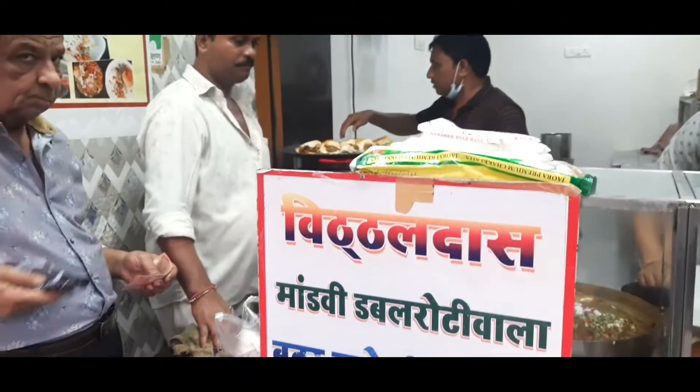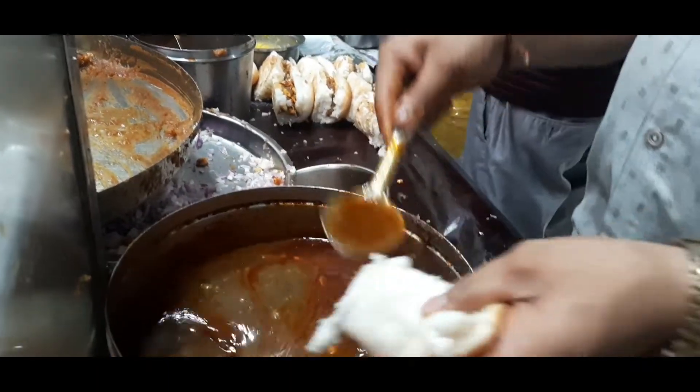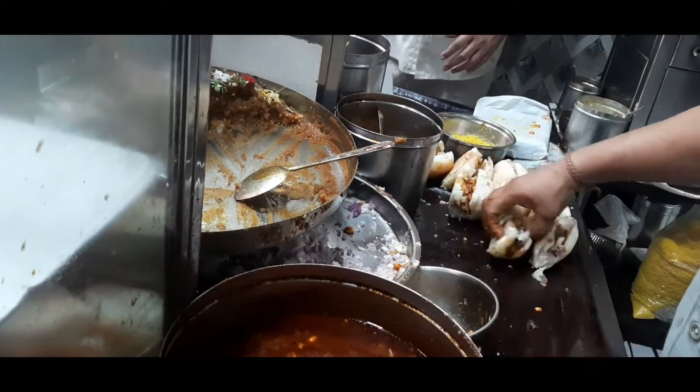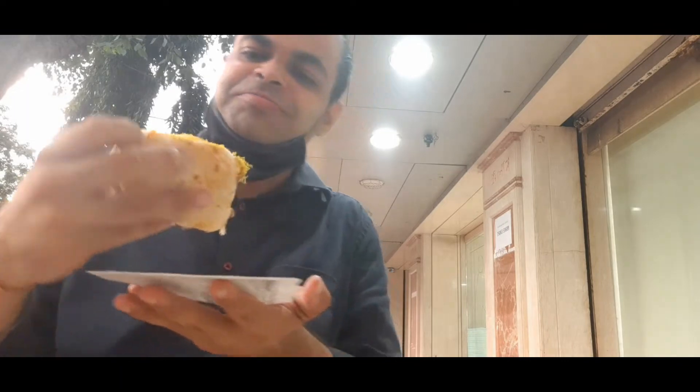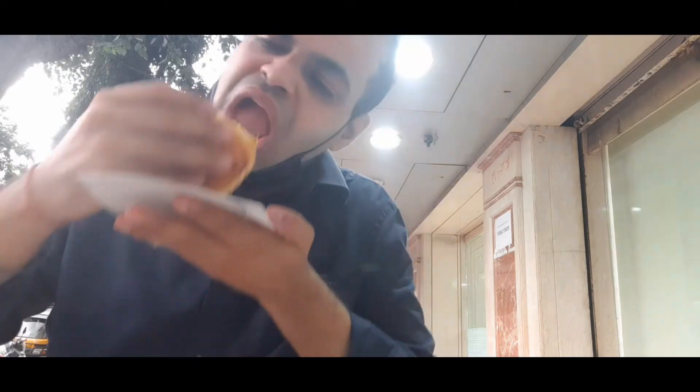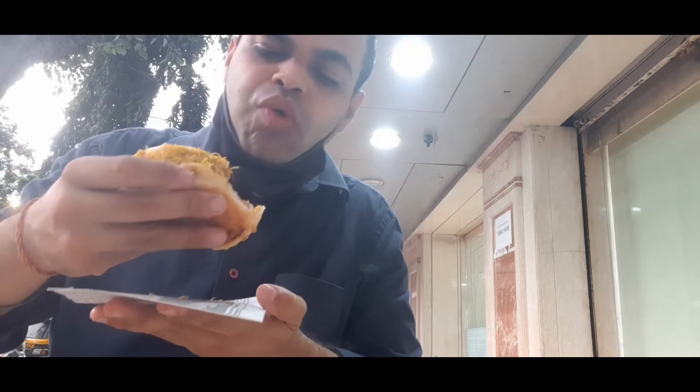This is a double roti — awesome! Double roti, double roti. That's what we said — double roti item. It's time to taste the double roti. Wow, see this! Mmm, yes, mmm, mmm, mmm!